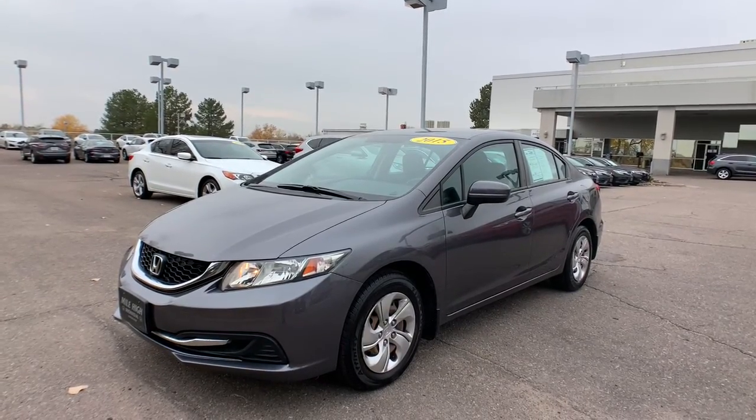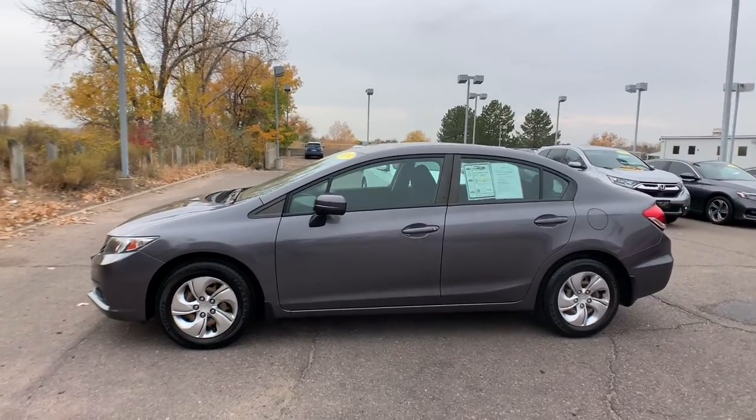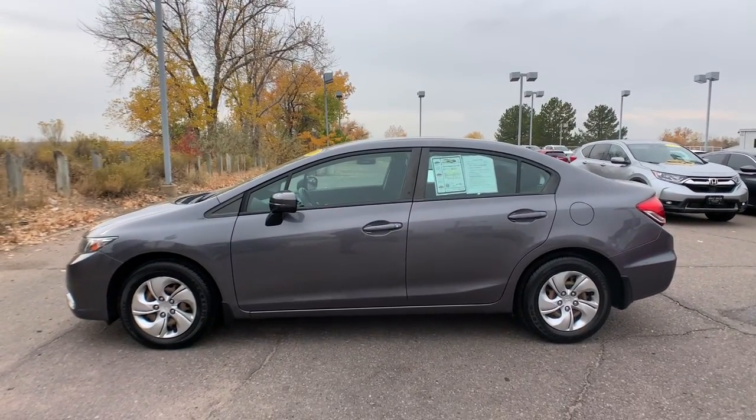You will be amazed by this 2015 Honda Civic. With less than 50,000 miles on the odometer, this vehicle stands out from the rest.